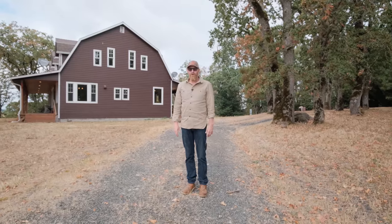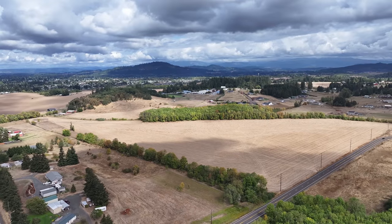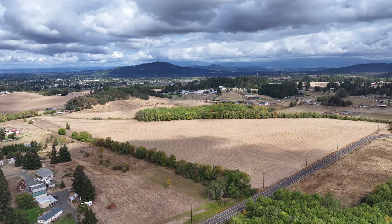Again, this is Paul Turgesson, Oregon Farm and Home Brokers. We would love to show you this farm. Reach out to us at OregonFarmandHomeBrokers.com or give us a call. Come on out here.